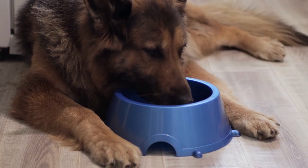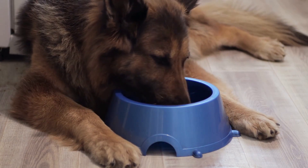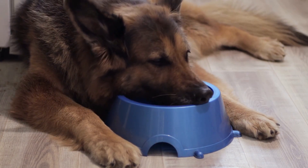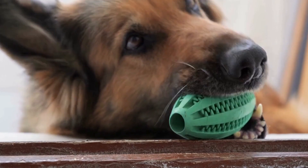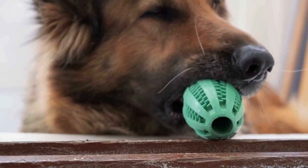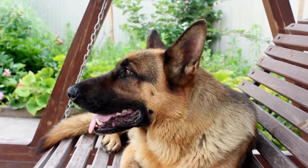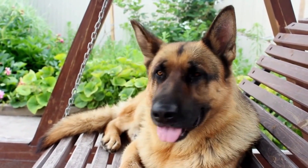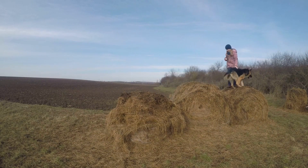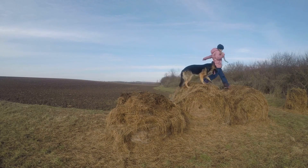First and foremost, it is important to understand that SAR training for German Shepherds requires both mental and physical stimulation. These dogs are highly intelligent and need to be challenged mentally to keep them engaged. Providing them with puzzles and stimulating toys can help satisfy their mental needs. Additionally, regular obedience training sessions are crucial for establishing clear communication between the handler and the dog.